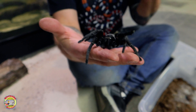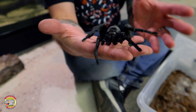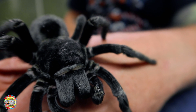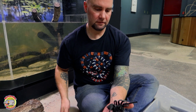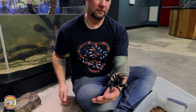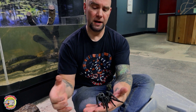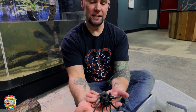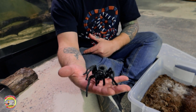Different species of tarantulas have different types of urticating hair — some are more severe than others. Thankfully, Brazilian black tarantulas' hair is not too bad at all. She's gently moving on my hand, just feeling around. As you can see, she's not trying to hurt me. A lot of tarantulas and spiders in general get a bad rap, but they want nothing to do with us. They are actually our best friends because they eat a lot of insects. Many species of spiders prey mostly or primarily on insects.